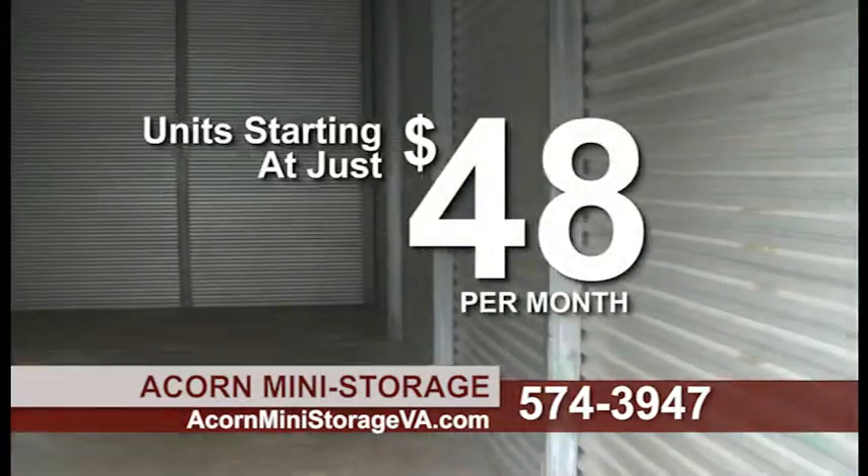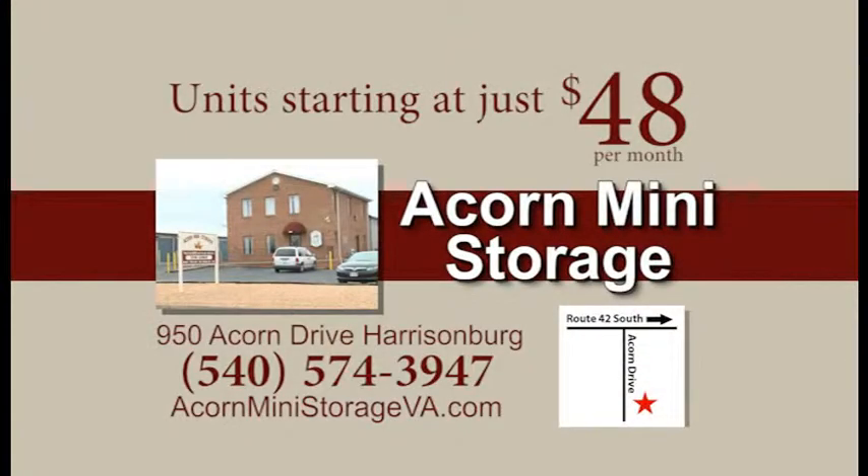Units are available starting at just $48 a month. So call today and see how Acorn Mini Storage can help you.